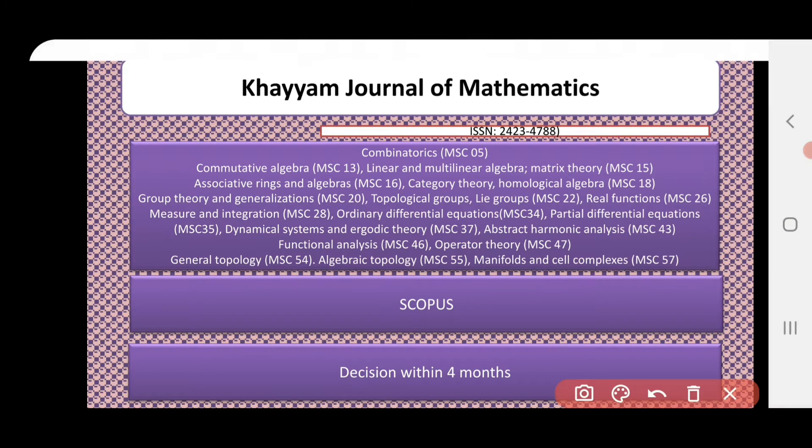The next journal is HAM Journal of Mathematics. It covers a wide range of areas from algebra to real functions, partial differential equations, and so on. It is indexed in Scopus and the decision is within 4 months. So if you want your publication to be faster, you can publish in this journal.